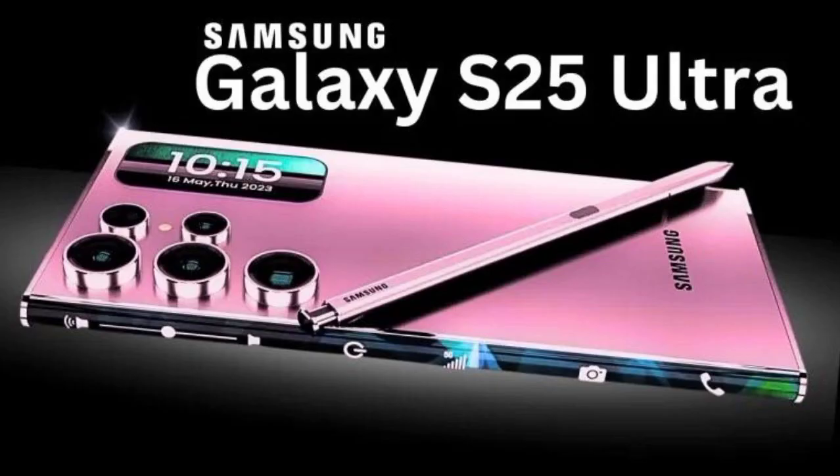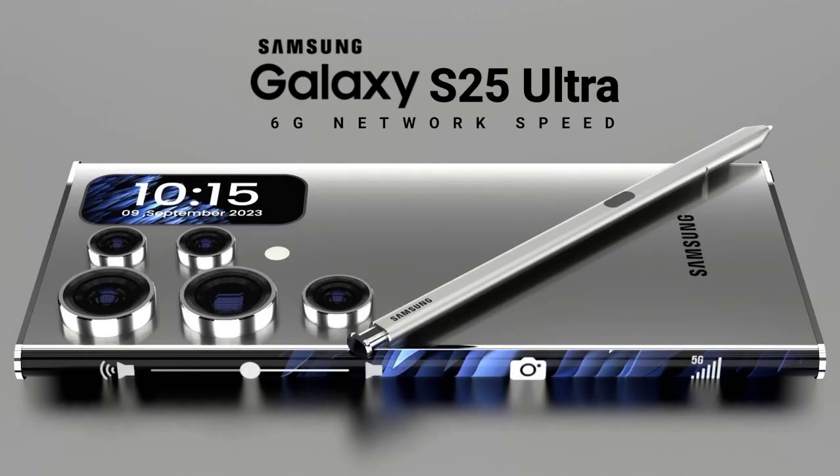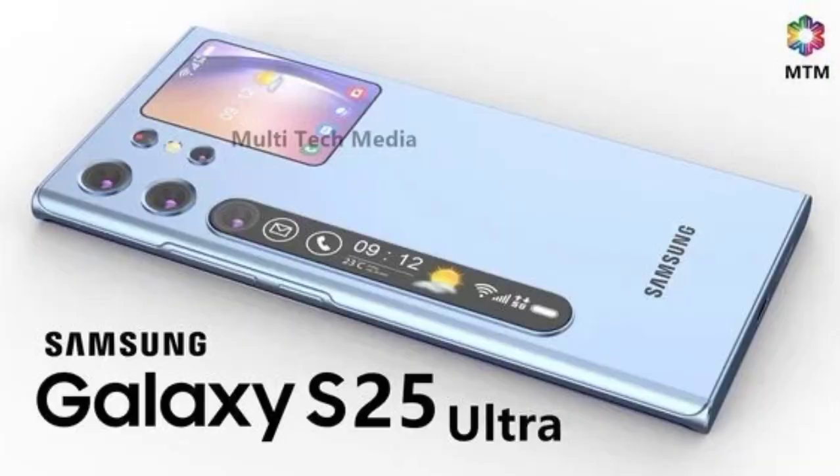Overall, the S25 Ultra is the perfect combination of style, power, and innovation. Upgrade your smartphone experience with the S25 Ultra today.